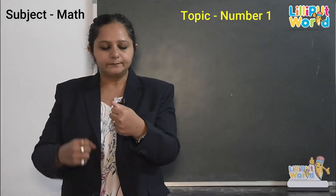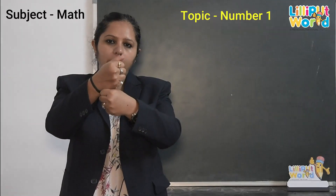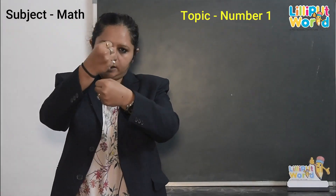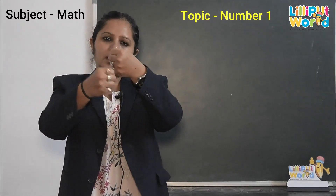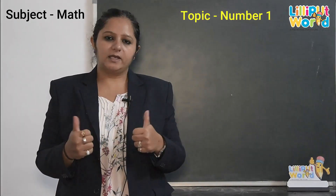Let's do. 1, 2, 3, 4, 5, 6, 7, 8, 9, 10. Very good.